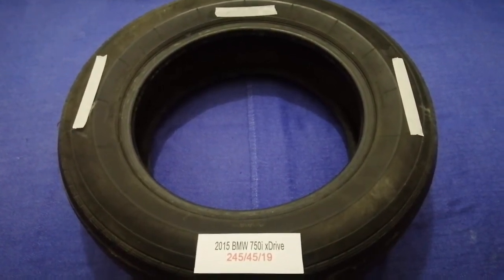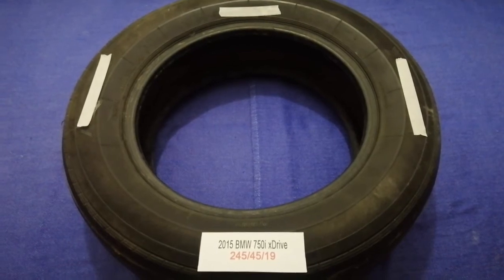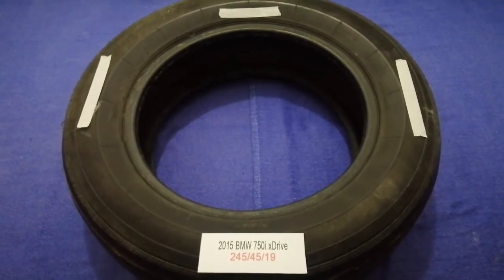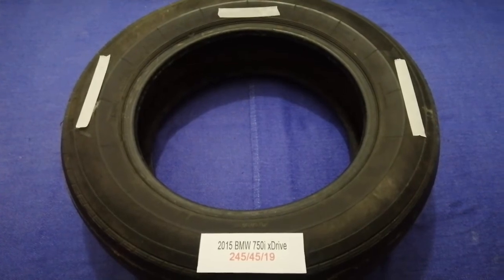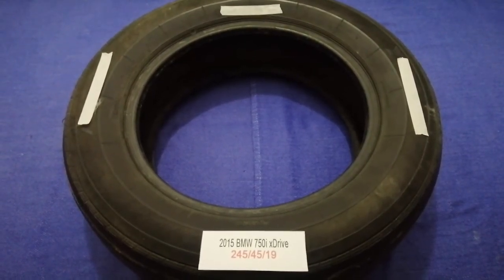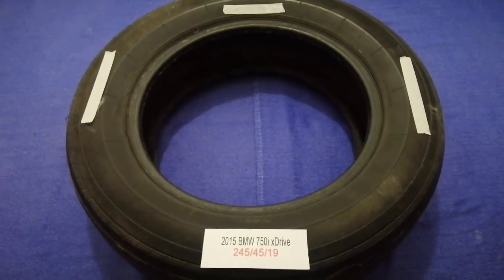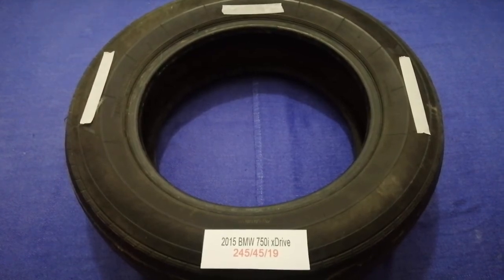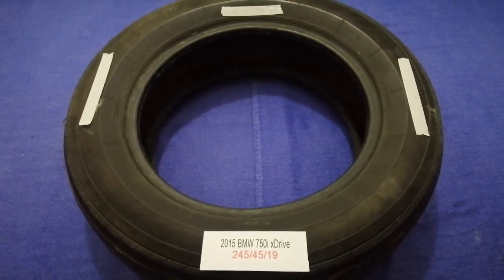Driving on bad tires is terrible for your car and a danger to you. Worn out old and damaged tires cause unnecessary wear and tear on your car. Replacing your tires regularly is very important in order to keep you safe on the road.